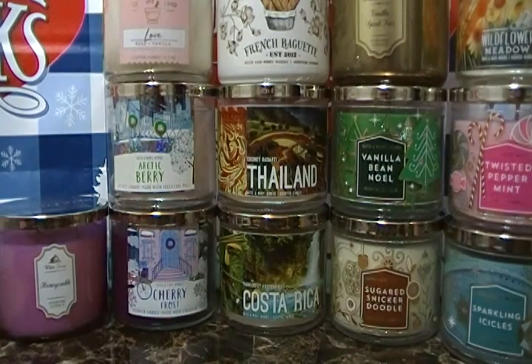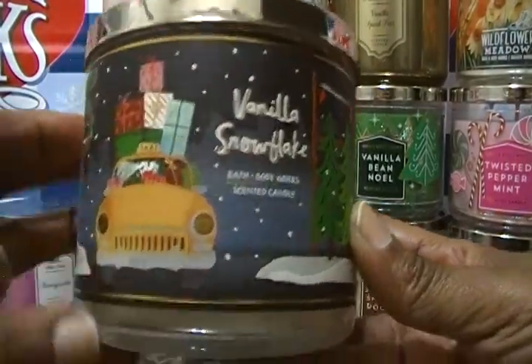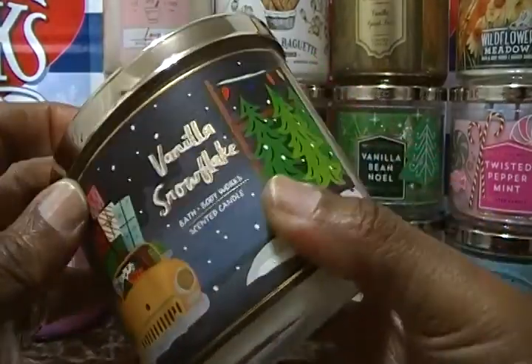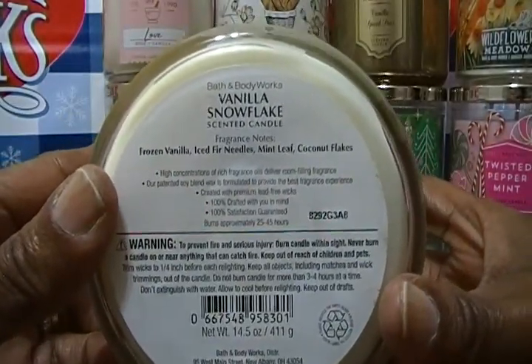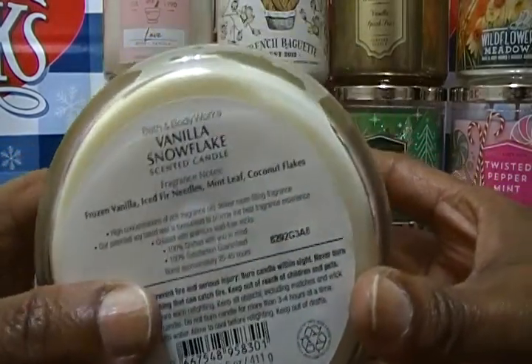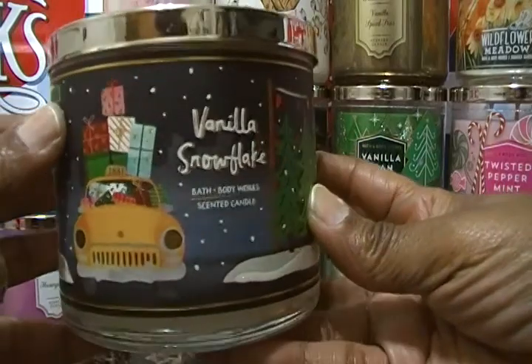This is Vanilla Snowflake — of course you can see it's a holiday candle. Three-wick, with that type of decorative top. The fragrance notes are frozen vanilla, ice fur needles, mint leaf, and coconut flakes. Fur needles — from the pine tree, like a pine? But it doesn't smell like pine; it has that vanilla and mint to me. Again, that's Vanilla Snowflake — looks good.